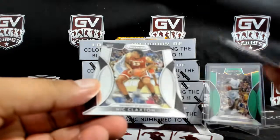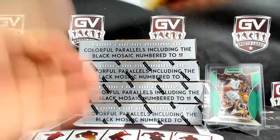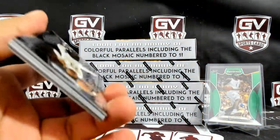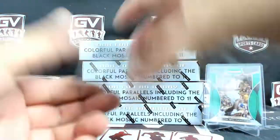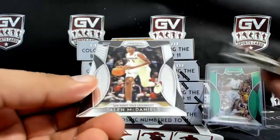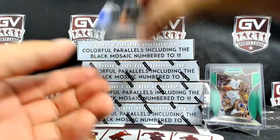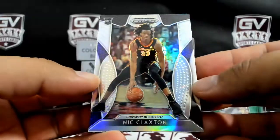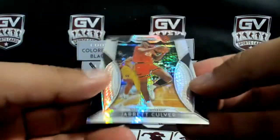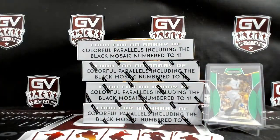Based on the back, Jared Culver and Nick Claxton. We got Jared Culver, Bruno Fernando, Jalen McDaniels. Silver Nick Claxton. And Jared Culver Hyper, numbered 25 of 75.